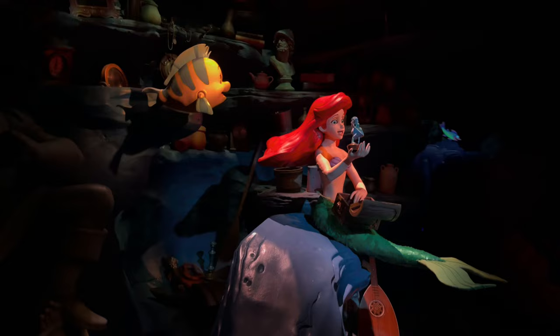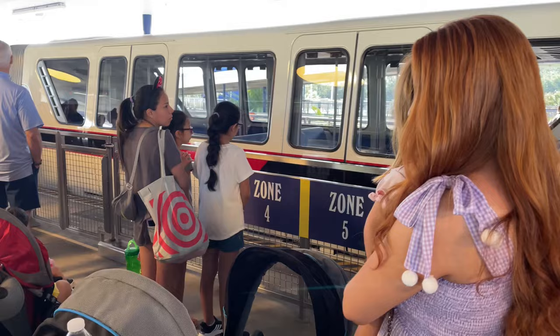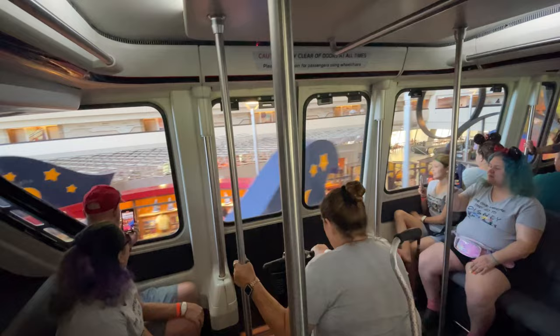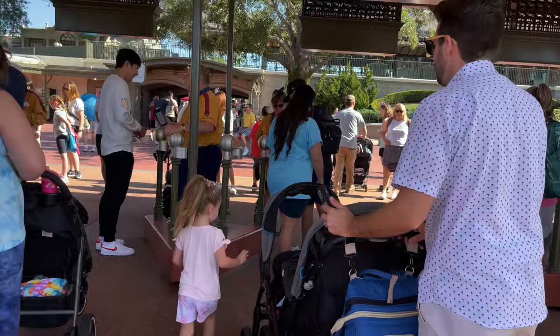The first tip is that while it might seem obvious to get to the park as soon as it opens to maximize your time, one thing that's easy to miss is that the parking lots actually open about 60 to 90 minutes before the parks open. It can take a long time to get from the parking lot to the actual park, so take advantage of those extra hours. The longest line at Disney is actually getting through security when you have a stroller, and sadly we have no hack for that.